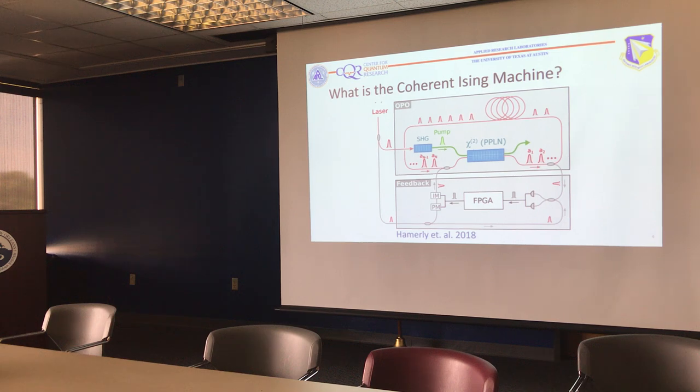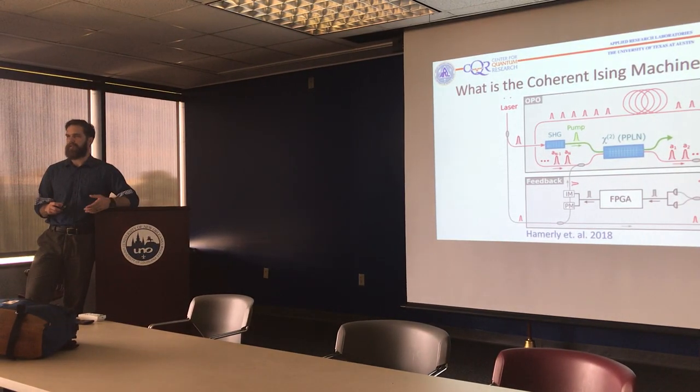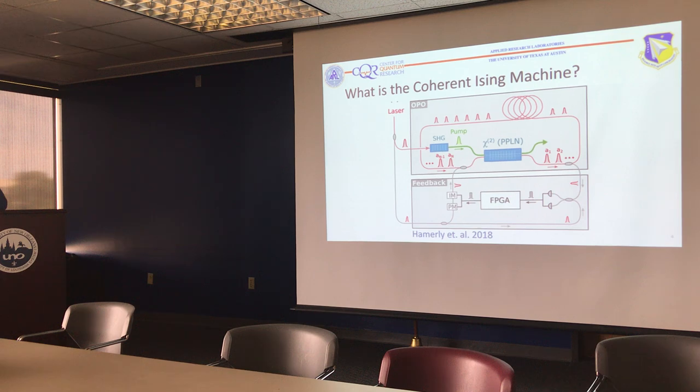At each lap, a little bit is split off, and we take that split-off portion and do a homodyne measurement on it. Based on the outcome of that measurement, we feed it into this FPGA — a field programmable gate array — which is a classical computer that calculates the interaction terms between the different spins. The J matrix is entered here, it figures out the coupling between all the spins, and based on that coupling it calculates a feedback term and adds it back in.